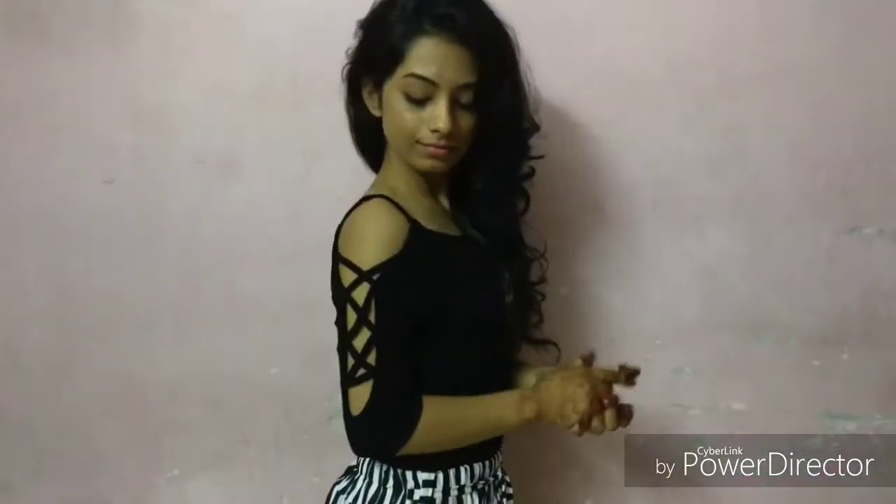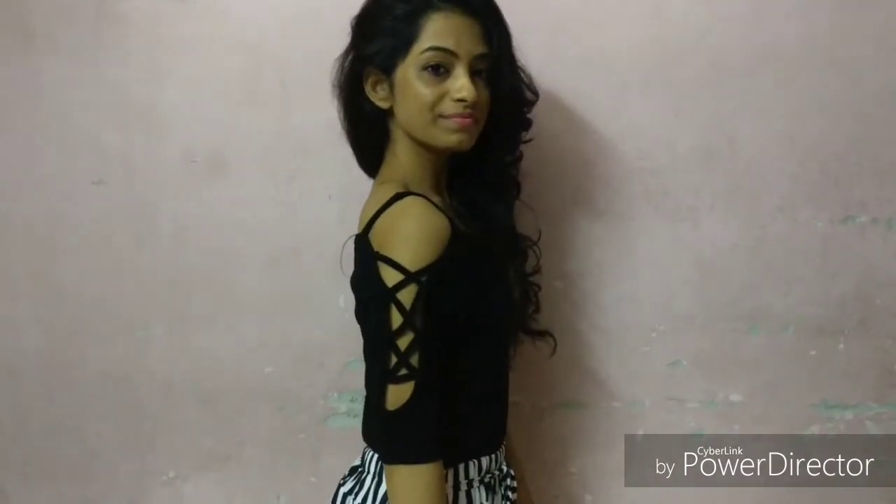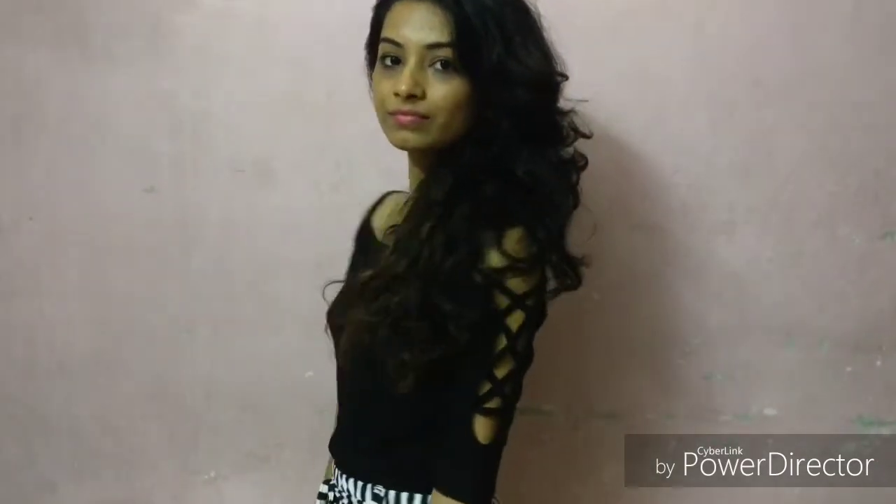The next item I picked is this very beautiful top. It looks very sexy, and if you don't want to expose yourself too much, you can style it this way. This top pairs very well with my palazzo and is very comfortable and soft. It is just 150 rupees.